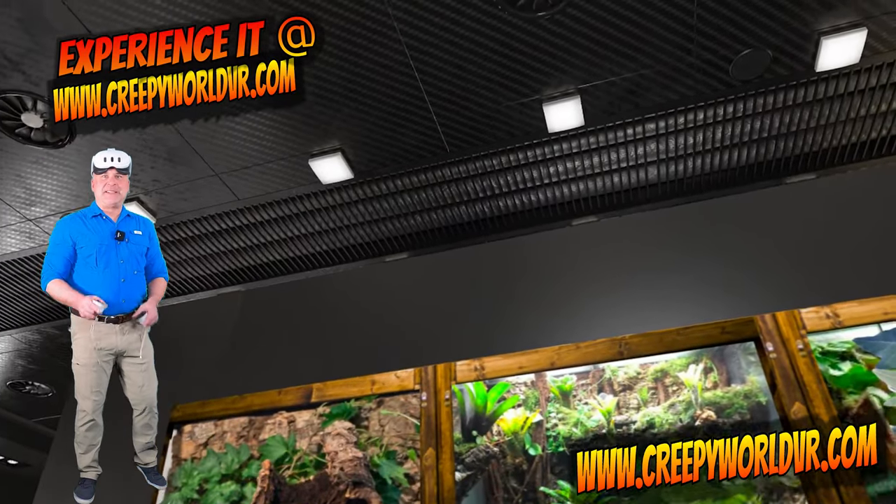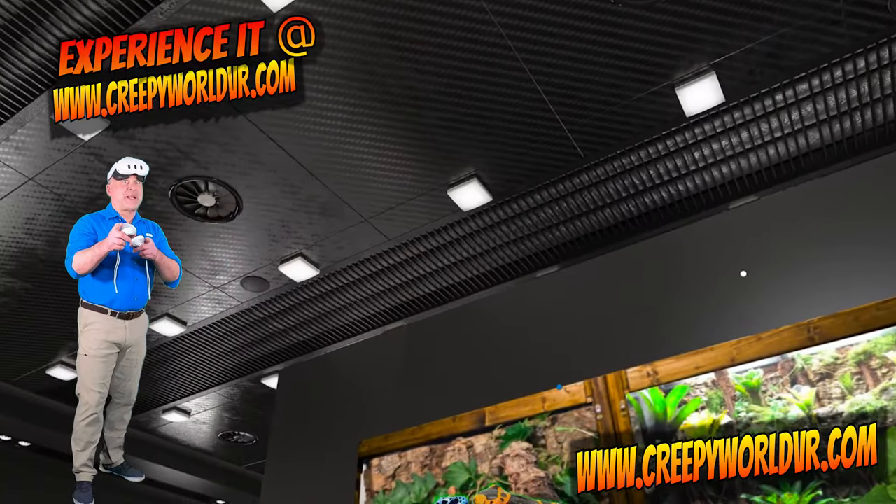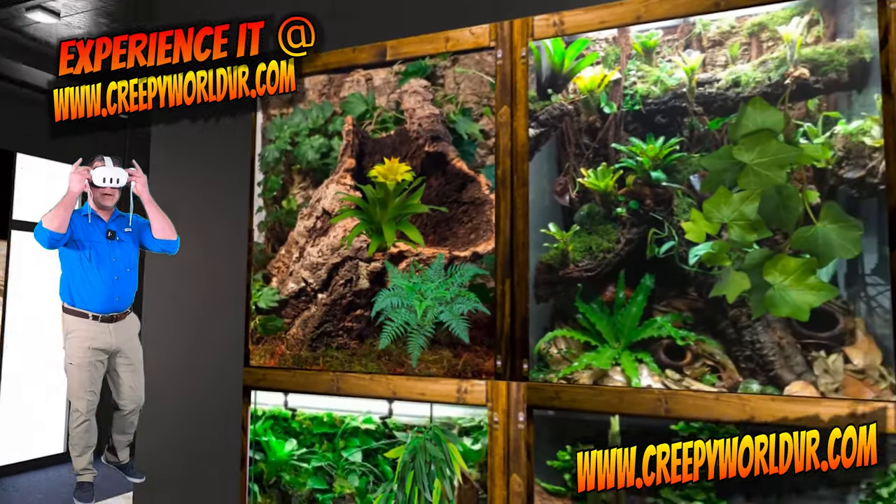Hi, I'm Antonio Gustin and today I'm going to take you inside my Creepy Crawly Zoo 2.0 and we're going to check out some giant garter snakes. And here we go.